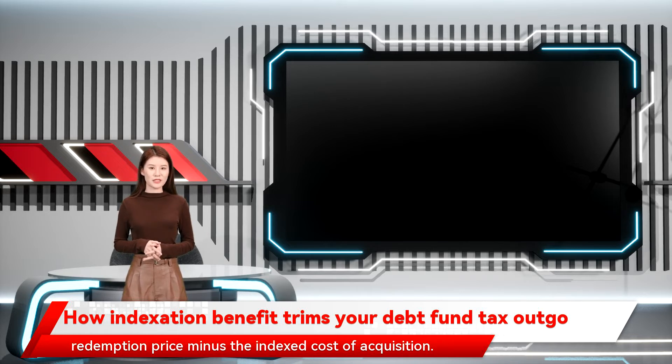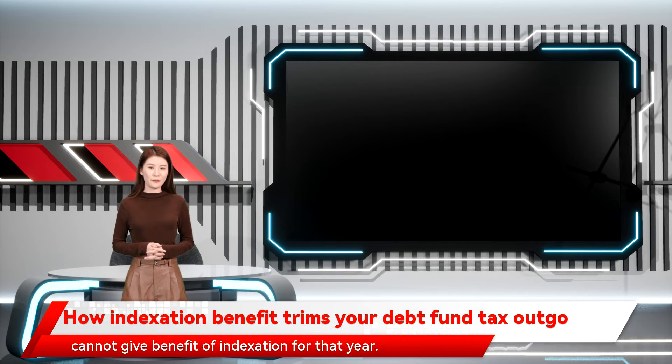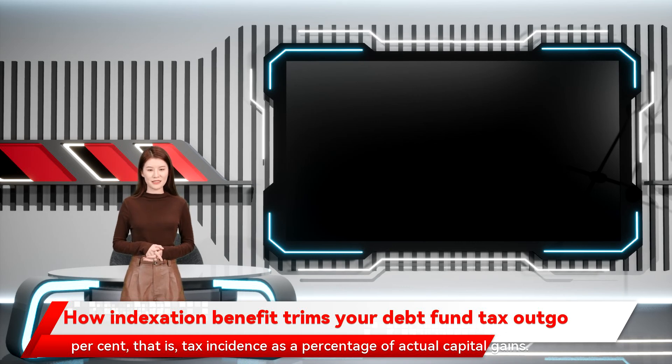However, if you redeem in say April or May, it may lead to complications for NRI investors due to incidence of tax deduction at source, as the mutual fund cannot give the benefit of indexation for that year. On a capital gain of 2.5 Indian rupees, the effective tax incidence is 0.17 Indian rupees or 6.8 percent — that is tax incidence as a percentage of actual capital gains.